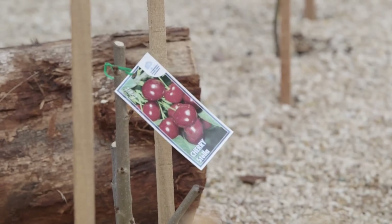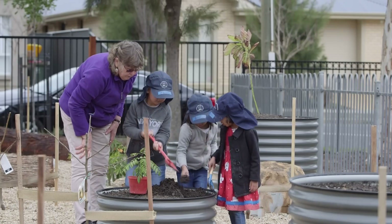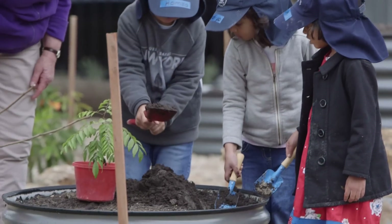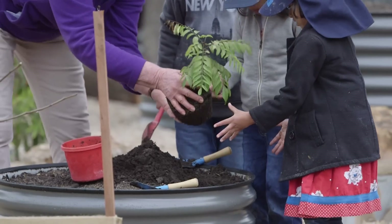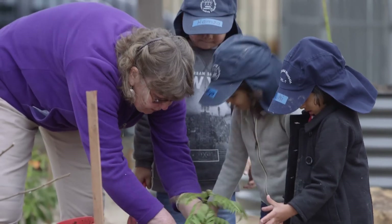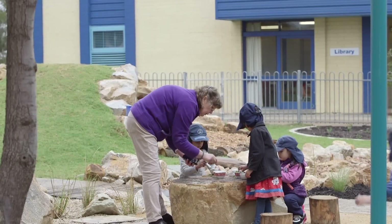We've had one child in particular who has been a selective mute and was reluctant to come and play outside — in her experience that's not something she does comfortably. But this environment, because it's got purposeful areas built into it, she has become the custodian of the orchard. And the language that's coming out of her — she's forgotten about not talking because she's so excited with what she's seeing happening that she wants to share it. For her, the learning has been enormous.